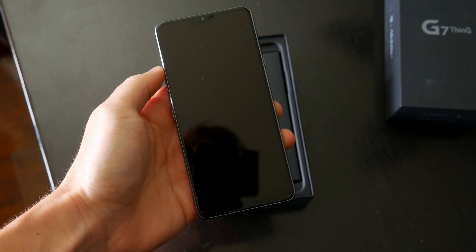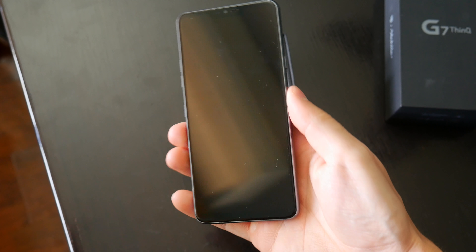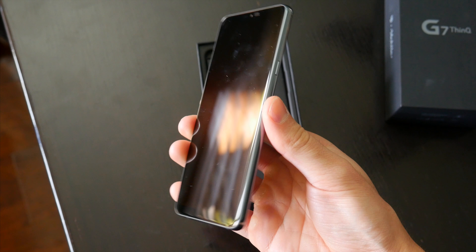What's going on guys? My name is Wade with TechDaily. LG has graced us with another of their flagship smartphones, the G7 ThinQ.